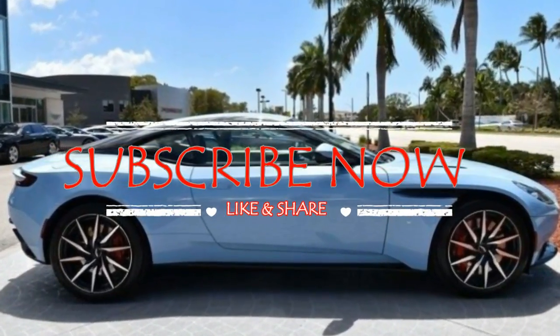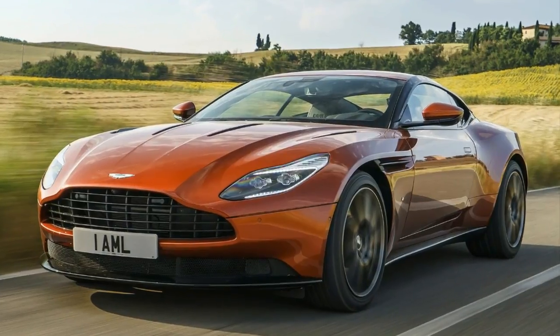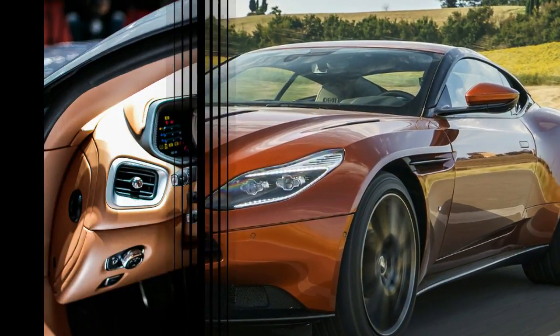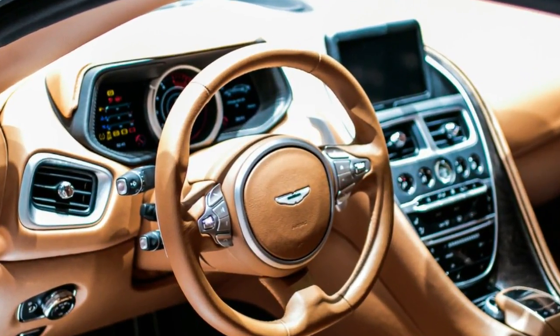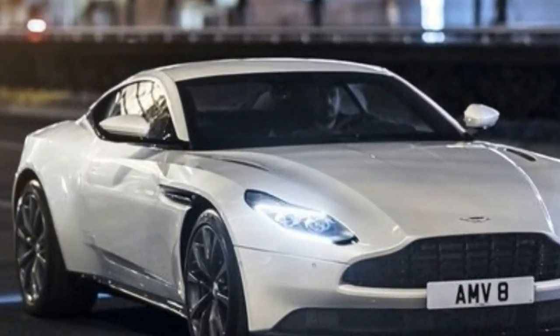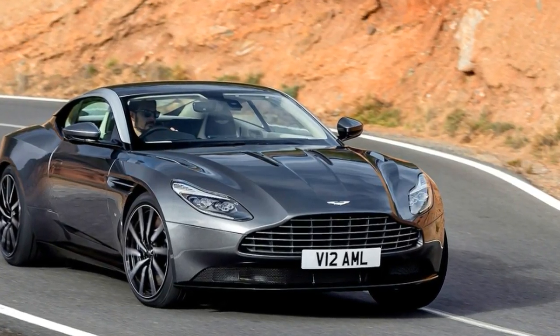Place an Aston Martin DB11 amid the SUV pods and dull sedans of today's traffic and it stands out like a Kandinsky painting at a yard sale. Sharply creased, with a low roof and tiny slits for windows, the DB11 is sinewy and taut through the midsection and bulging at the wheels. It's a car that appears to have been driven straight off an auto show turntable and onto the freeway.